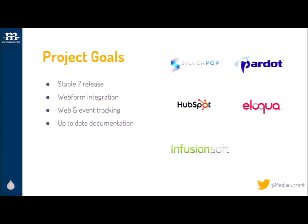Our goals for every module we worked on were to get to a stable 1.0 release for Drupal 7. We wanted to have at least the basic features that any site would want — things like web tracking, event tracking, and web form integration so that Webform, the popular form-building tool for Drupal, could integrate with these third-party services. We also put time into updating documentation and updating the UX, and we were able to do that for a lot of the major projects.